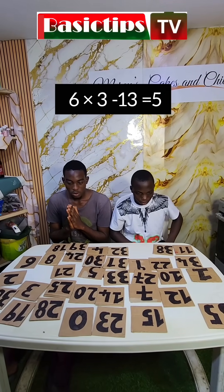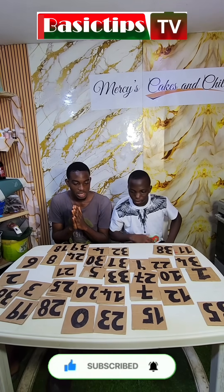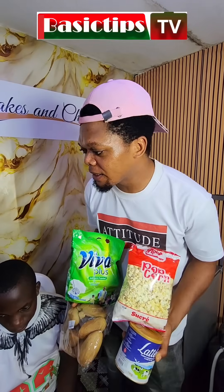Six times three minus thirty. Alright, we are going to be asking questions on addition, subtraction, and multiplication. So right now, are you guys ready?